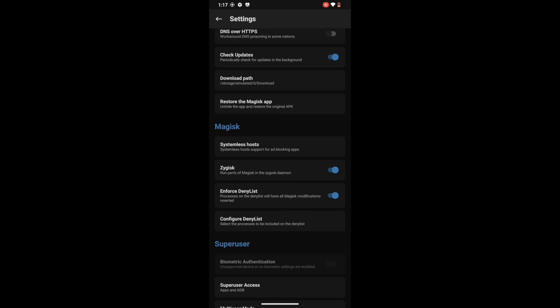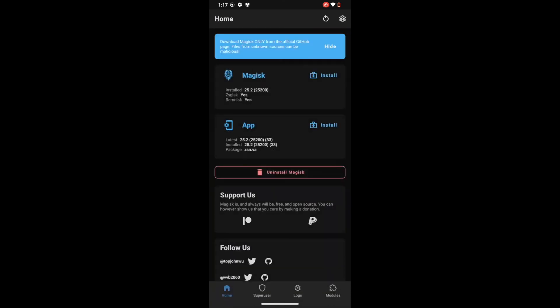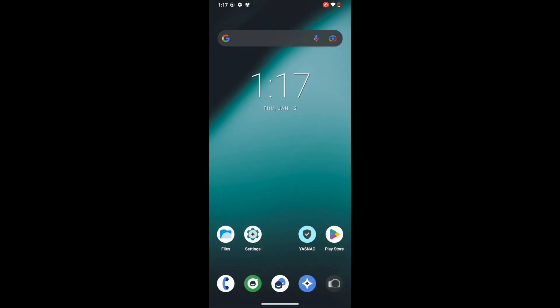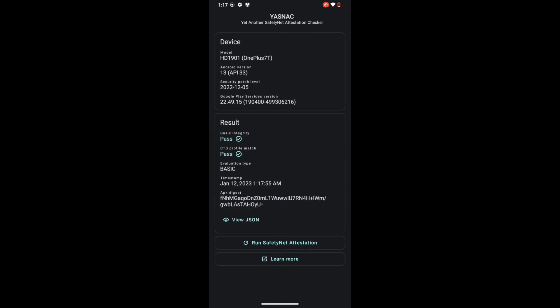Apart from those three, if you have Google Play Protect Service, enable the toggle next to that as well. Once done, hide the root from the banking app of your choice. After that, flash the Universal SafetyNet Fix module — the link is in the description. Once flashing was done, we performed another restart. After that, we removed the data of Google Play Service, Google Play Store, and Google Service Framework — and Google Play Protect Service if present. Also remove the data from the banking and payment app from which you have hidden root, then restart your device (this restart is compulsory). Once done, launch the YASNAC app and tap Run Safety Attestation — you will hopefully get Passed next to both results.